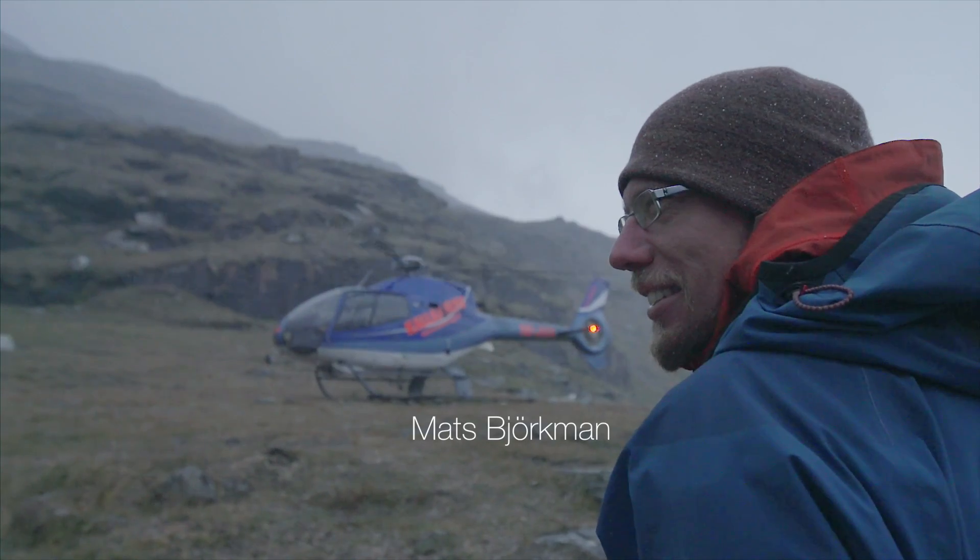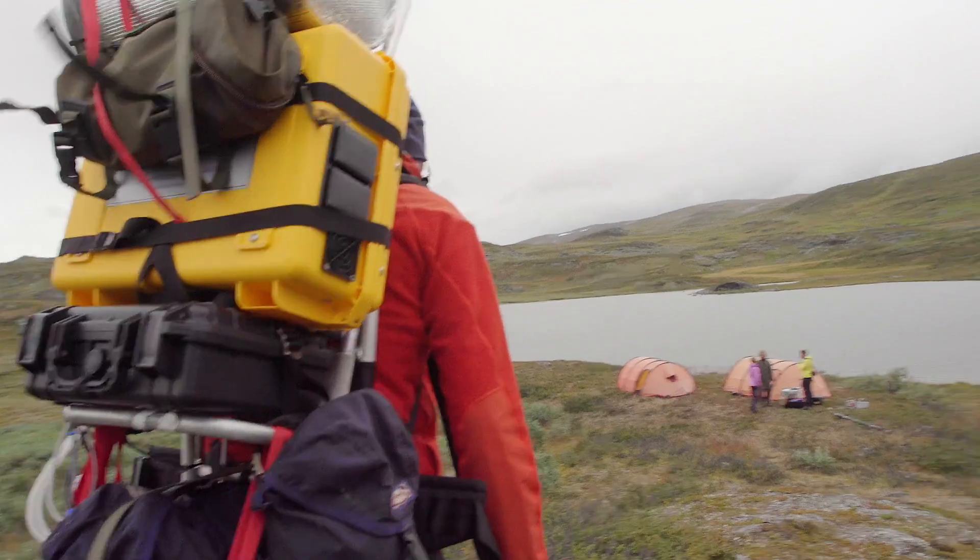It's a rainy day today. I'm here with my friend and researcher Mats Björkman and his team in the search for permafrost.